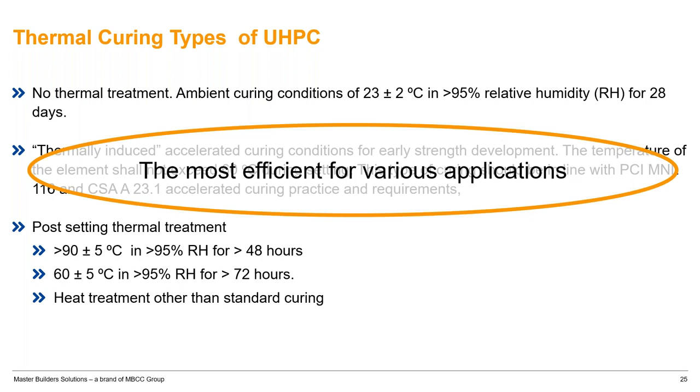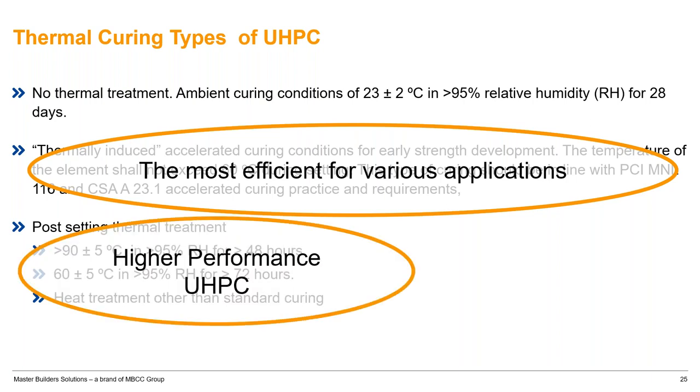Low temperature heating is the most efficient and environmentally friendly approach. Higher temperature treatments are important for very high performance UHPCs, such as those over 250 MPa or some 180 MPa applications.